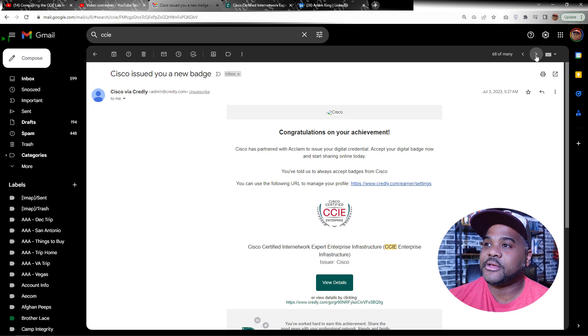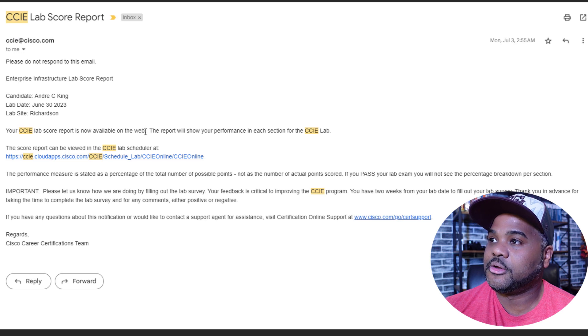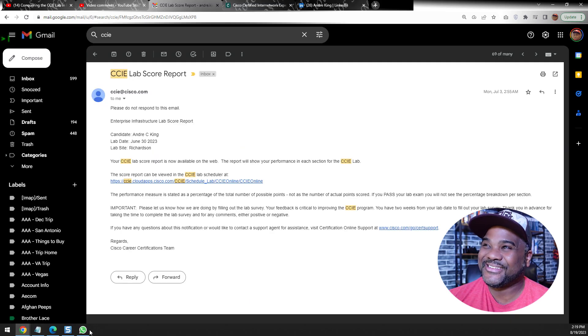Unfortunately, when I come here today to click on the actual exam report — this is the email that you get when you take any Cisco exam, when your pass or fail results are ready — looks like it was having a few problems a few minutes ago. Let's see if this will load here right now. Still having issues — got to fix that, Cisco.